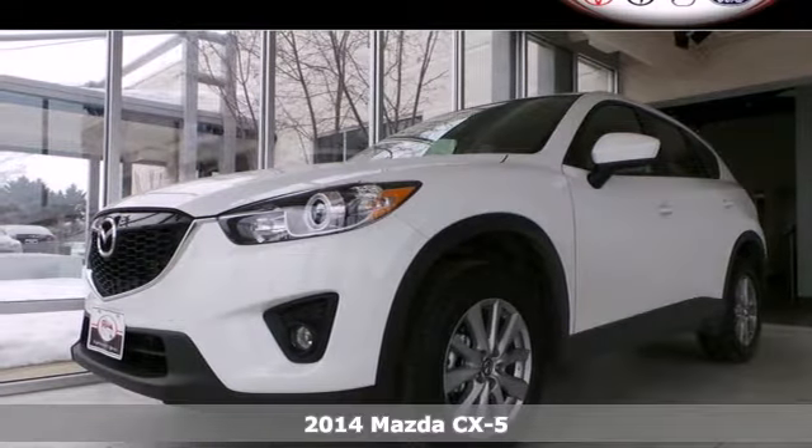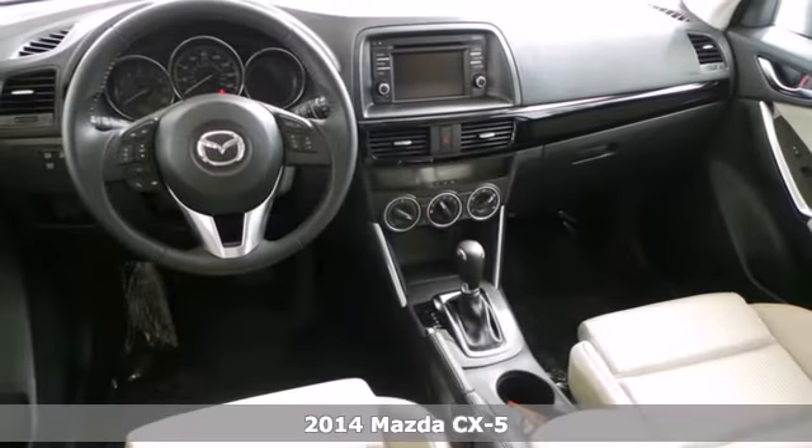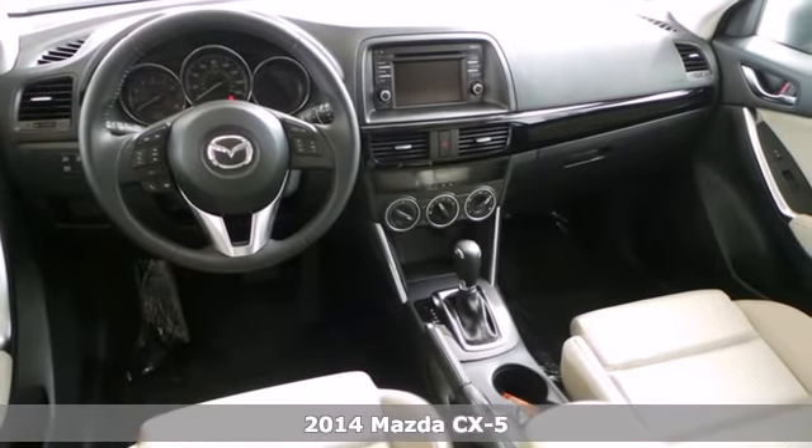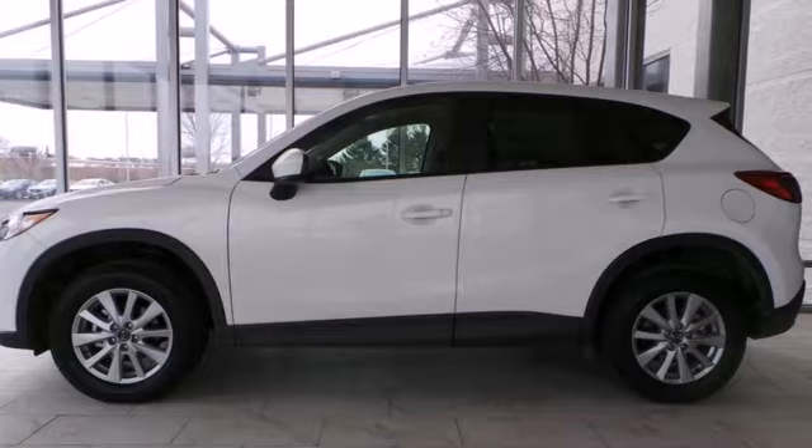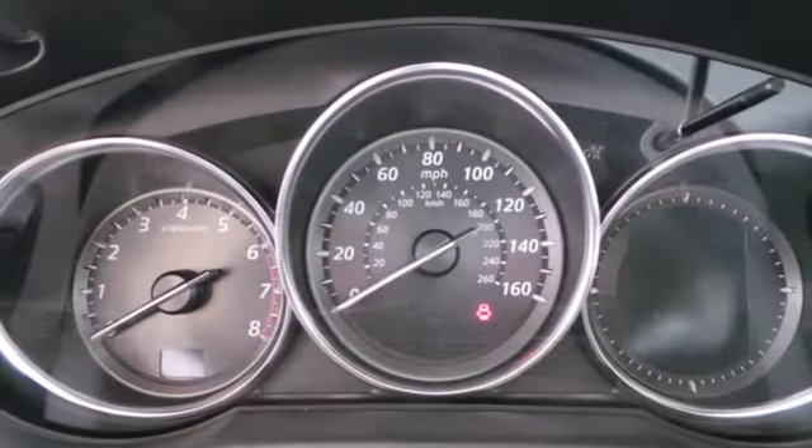Here's a 2014 Mazda CX-5. Going with the crossover doesn't have to mean compromise anymore. Drivability and fuel efficiency combine for a great experience in this CX-5.